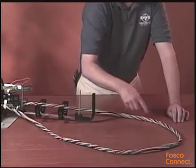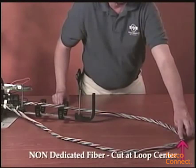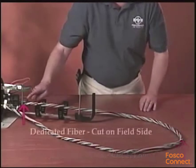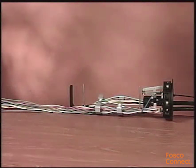For a non-dedicated fiber application, cut the fiber at the center of the loop. For a dedicated fiber application, cut the fiber on the field side of the loop. From the cable opening, measure and place a mark on the buffer tube to be spliced.